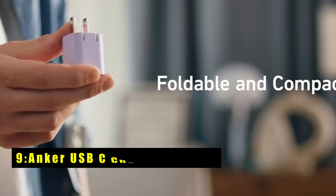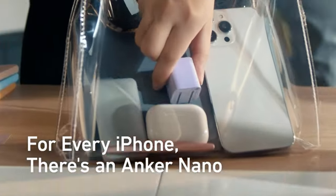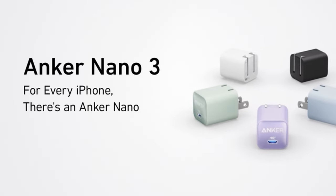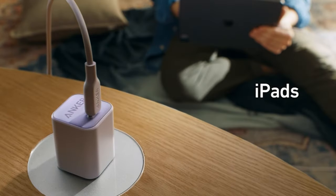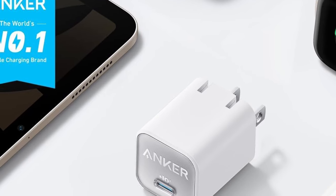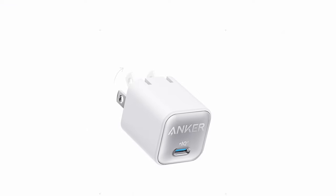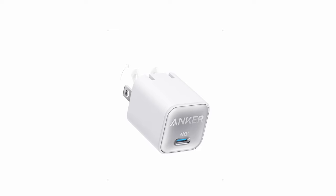At number 9 is the Anker USB-C Charger 30W, a game-changer for the iPad Pro 11 and 13-inches in 2024. With gallium nitride technology, it packs 30W of power into a compact 1.12-inch charger, 70% smaller than traditional models. Versatile and efficient, it charges earbuds, phones, tablets, and even MacBook Airs with ease. Experience high-speed charging, powering up your iPad Air 5th generation to 50% in just 45 minutes.